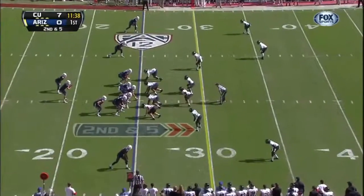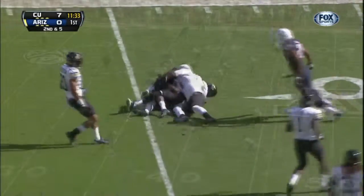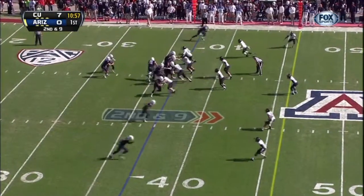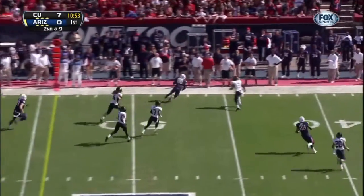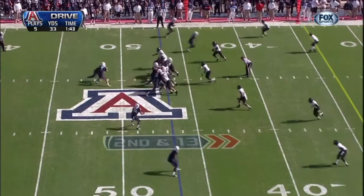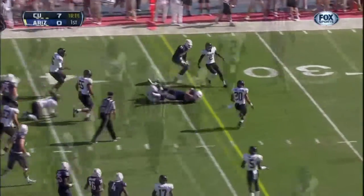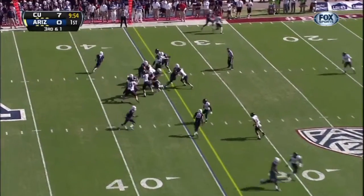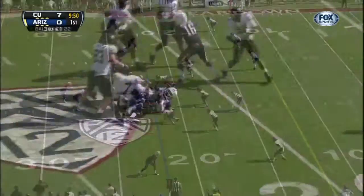At least any time this Arizona Wildcat team gets going. The first pass of the game is completed. Denker with the shotgun, keeps it on the zone read, throws on the run to the sideline, completes to Lead. Denker, the pass complete. Third and one, handoff to Carey, has the first down. Carey still on his feet, gets it.